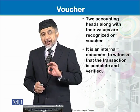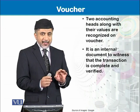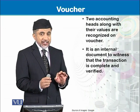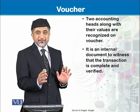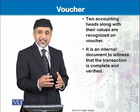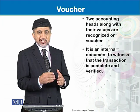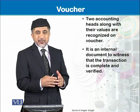A voucher is in fact evidencing that the transaction is complete. It shows us a verification — that the transaction is complete as to its documentation, as to its calculation, and as to its approvals.